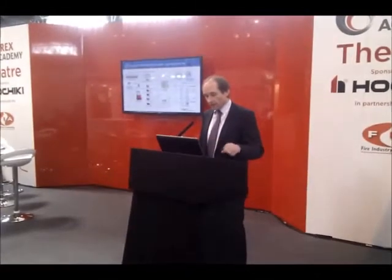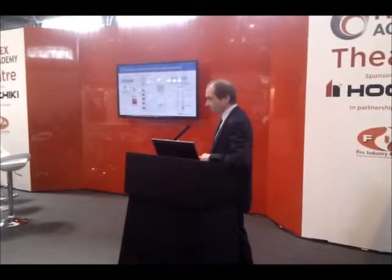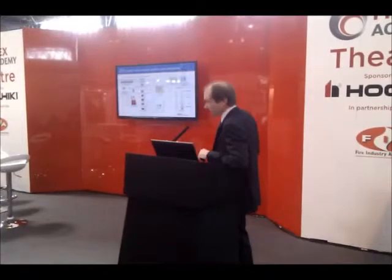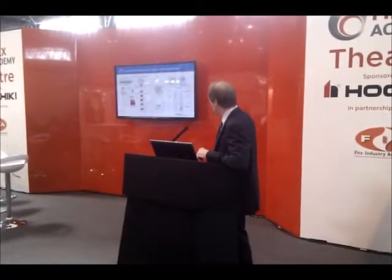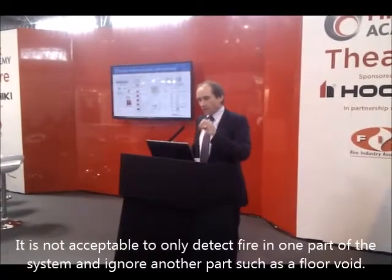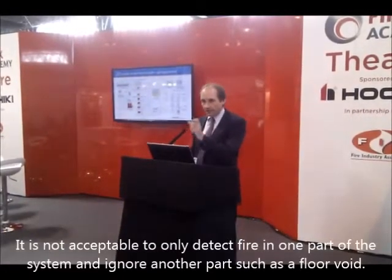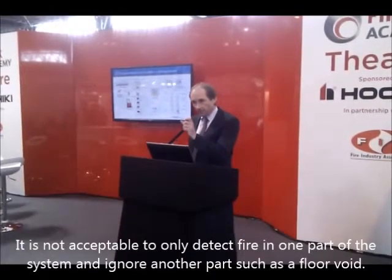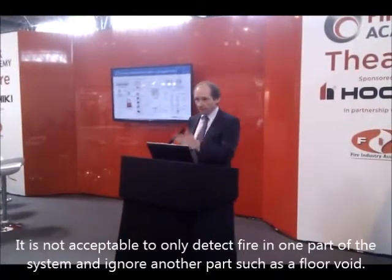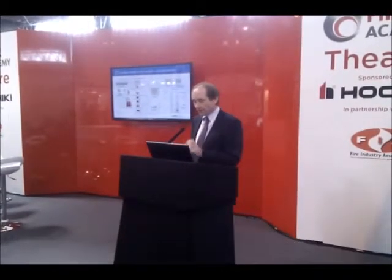Typically, if we take an elevation of a protected space with a room volume, a floor void volume, and a ceiling void volume, it is necessary to consider detection of fires in all three spaces. It's not acceptable to only detect in the room space and hope that smoke from a fire in the floor void will reach room-level detectors. You need to configure those systems so that there are detection devices in each of the relevant zones.